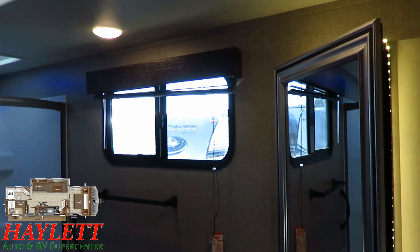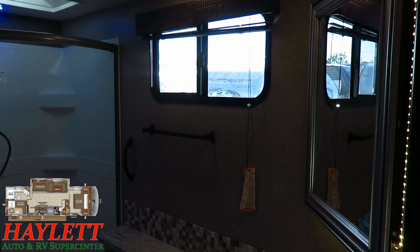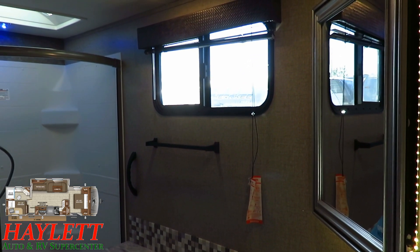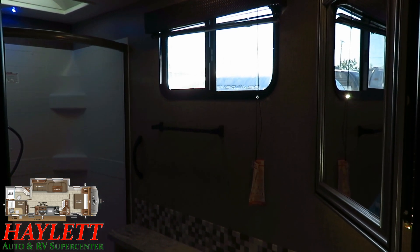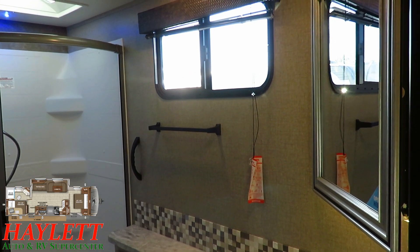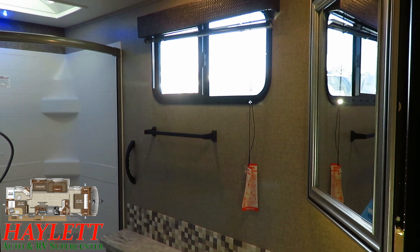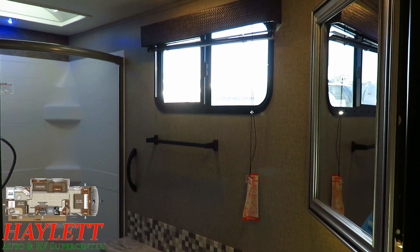I also like where they put the window in this. A lot of manufacturers put windows where if you hop out of the shower in your birthday suit, you're just putting on a free show for the world. But Eagle has the window up high enough — you can leave it open for airflow, for breeze, for light, and not put on a free show for the neighbors.